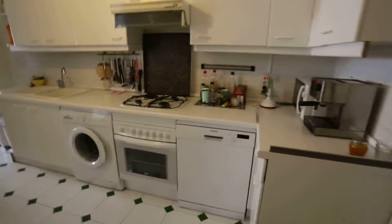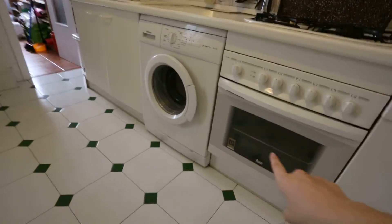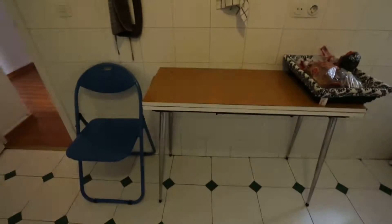Now we're in the kitchen. Big kitchen with all the appliances. Here's the dishwasher, the oven, the washing machine, and the stove. All of these cupboards. The fridge is over here. And there's also a table and a chair.